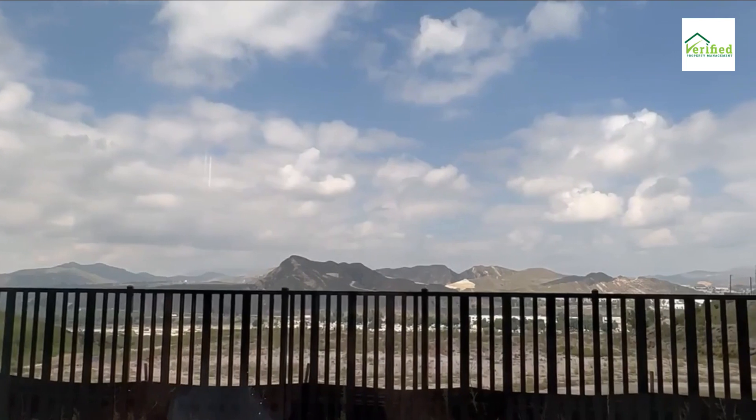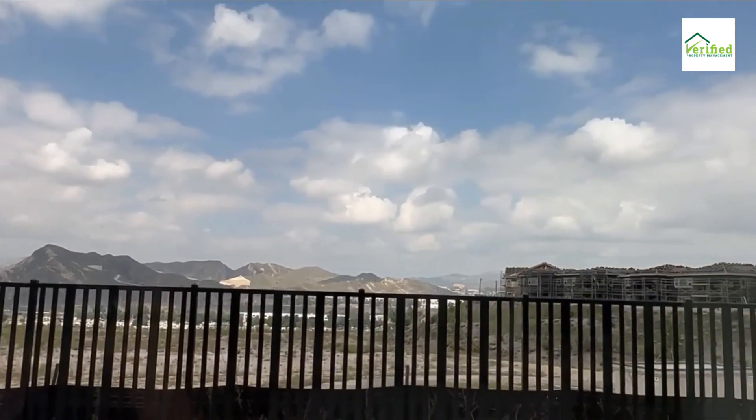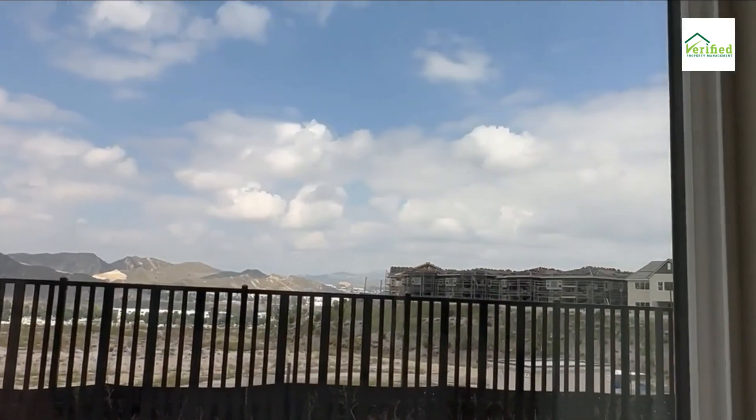Spanning a generous 2,800 square feet, this residence exemplifies luxury, functionality, and the epitome of modern living.